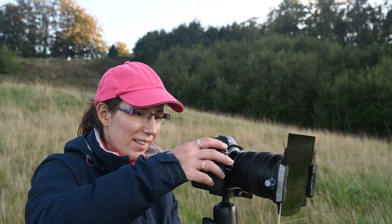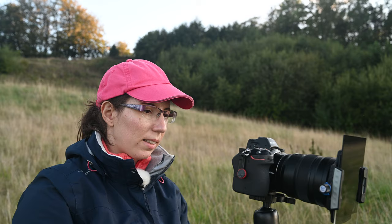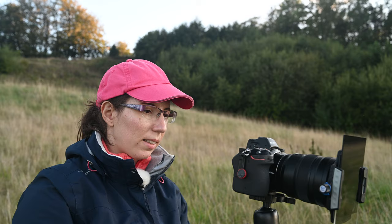I use a 6-stop ND filter to slow the shutter speed and a hard-edge graduated filter to darken the sky. My settings are ISO 64, f8, 4 seconds shutter speed. I love the shape of the stones standing out of the sea and the delicate colors of the sunset.